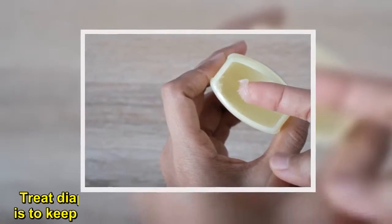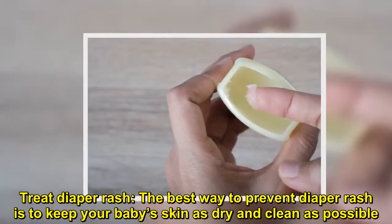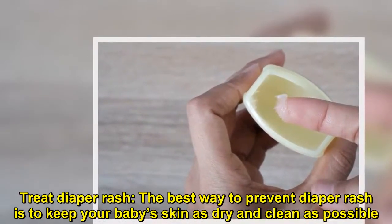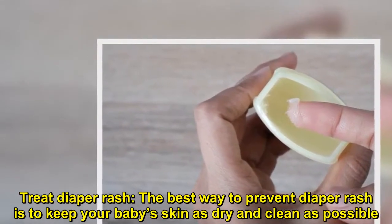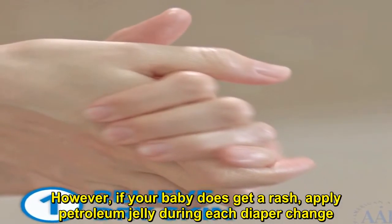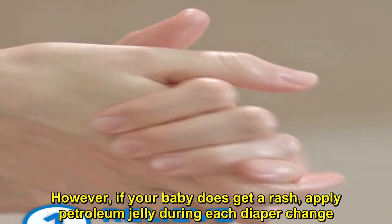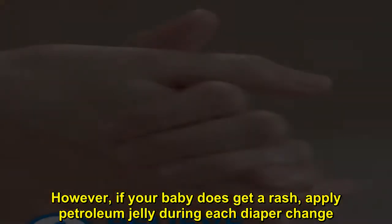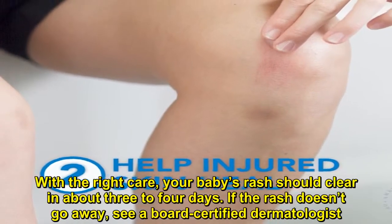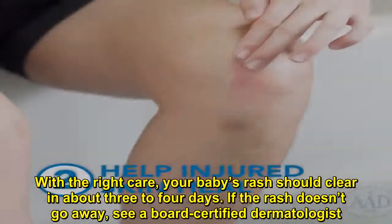Treat diaper rash. The best way to prevent diaper rash is to keep your baby's skin as dry and clean as possible. However, if your baby does get a rash, apply petroleum jelly during each diaper change. With the right care, your baby's rash should clear in about three to four days. If the rash doesn't go away, see a board-certified dermatologist.